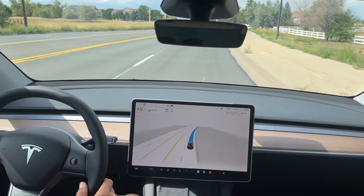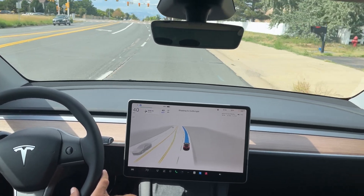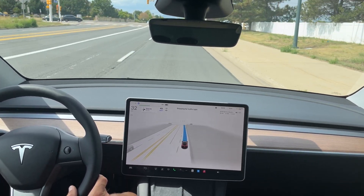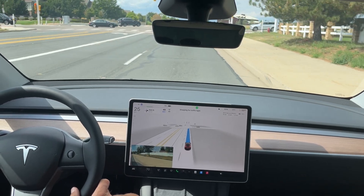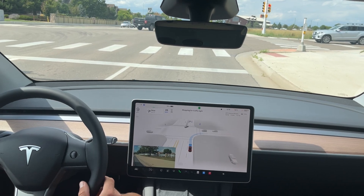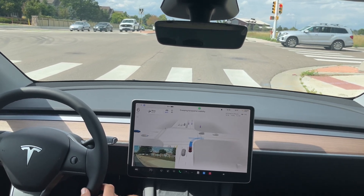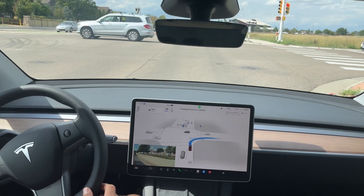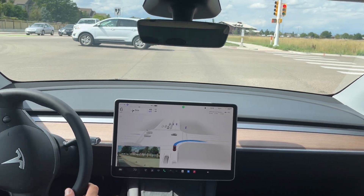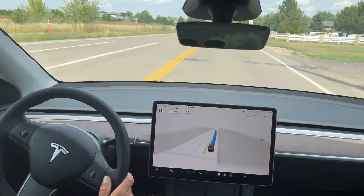We are going to make a right turn here at this traffic light that is turning red right now, so we do need to come to a stop. Turn signal should come on — and there it is. Stopping for the traffic light, so it is going to come to a stop before it does a right on red. We do have a little bit of traffic coming. Looks like it can go now, and it does make the right turn. Pretty solid job there.